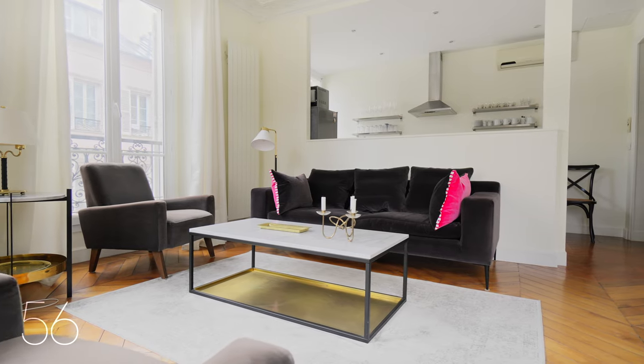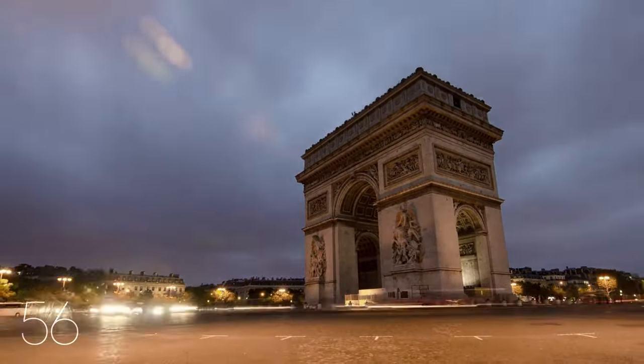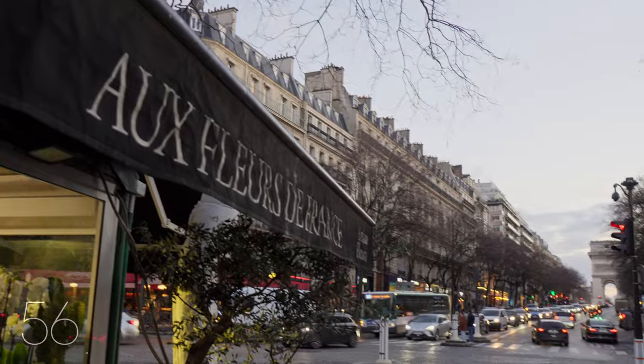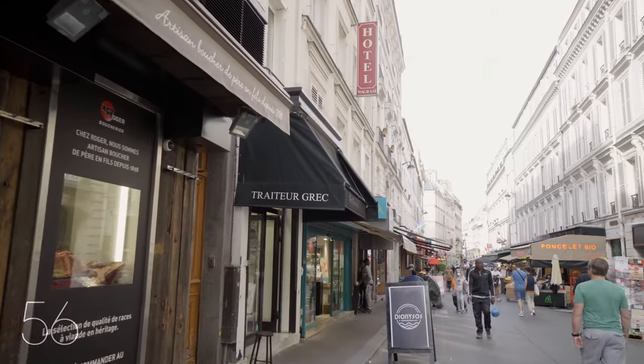Venture outside and you're just a stroll away from the Place de l'Etoile and the Champs-Élysées with its many shops and restaurants. Discover the Place de Ternes area and its covered market, or the food shops and cafes on the Rue Poncelet market street.